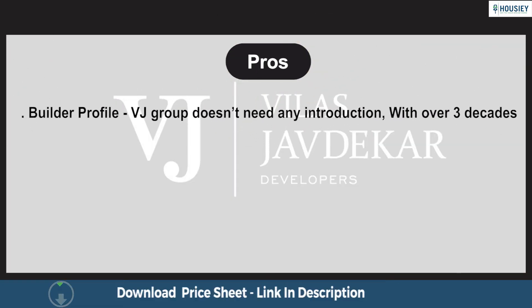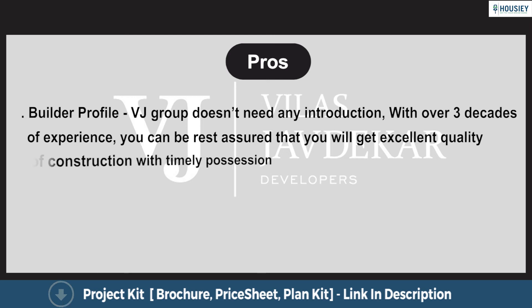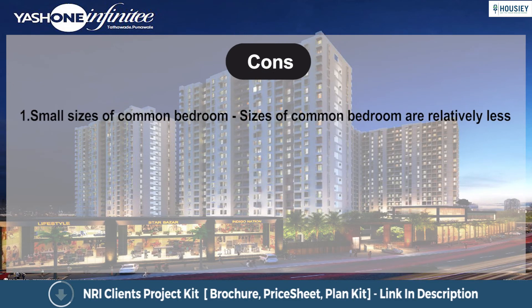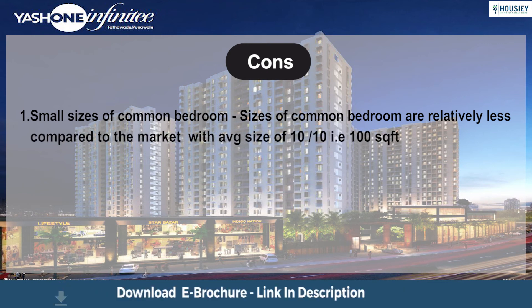Regarding the builder profile as a pro: VJ Group doesn't need any introduction. With over 3 decades of experience, you can be rest assured of excellent quality of construction with timely possession. On the cons side, the sizes of common bedrooms are relatively small compared to the market, with an average size of 10 by 10, i.e., 100 sq. ft.